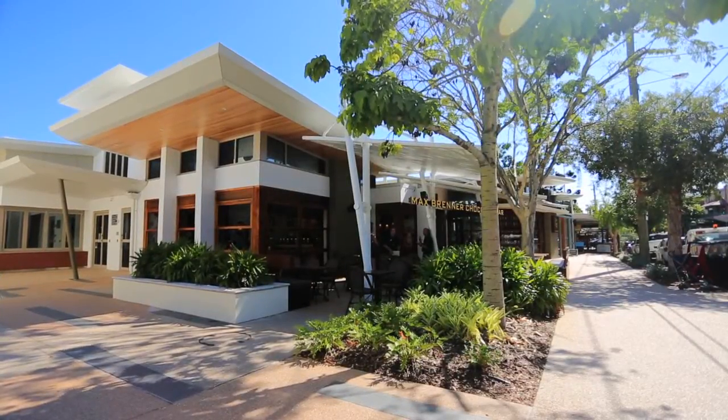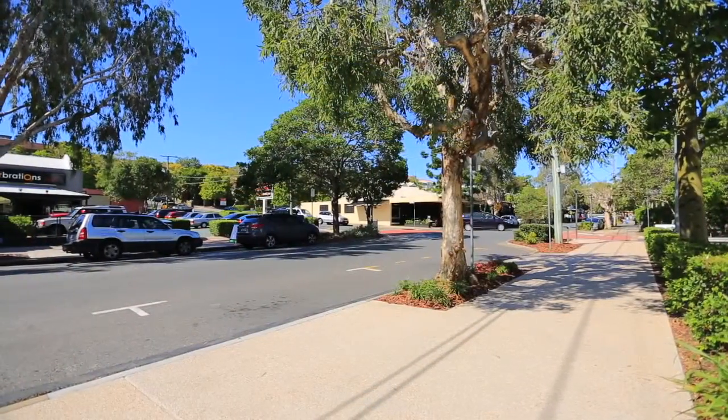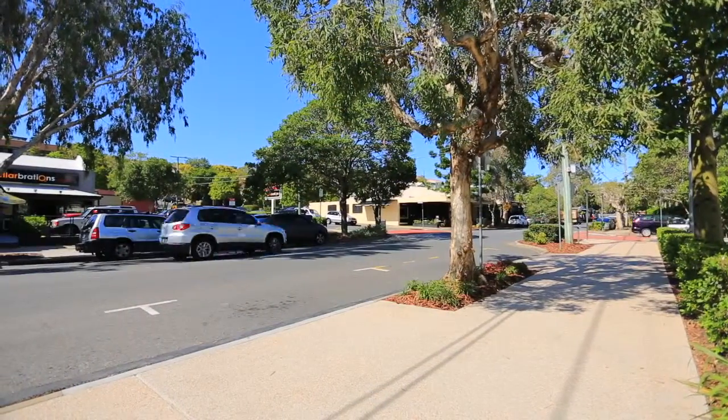You can be sitting in your lounge room in Sydney or Perth, wherever in the country, and just have such a good walk through the property — it's almost like you've flown up to do the inspection anyway.